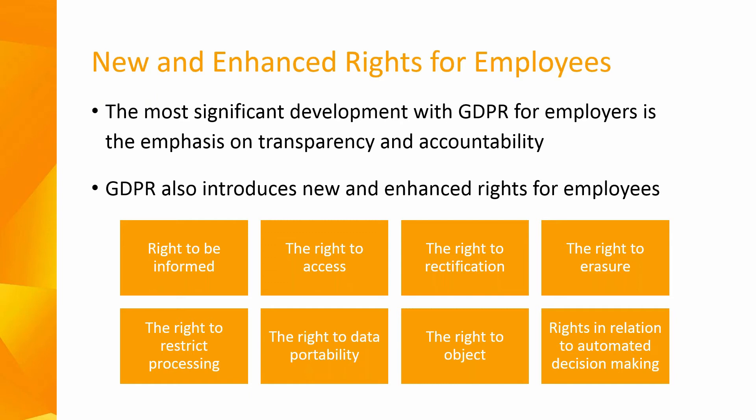The right to rectification means individuals are entitled to have personal data rectified if it's inaccurate or incomplete. There is also an enhanced right to erasure, known as the right to be forgotten — the broad principle being that an individual has the right to request deletion or removal of personal data where there's no compelling reason to retain it. There are situations where you could refuse to delete the data if you have to comply with a legal obligation, like keeping your tax records.